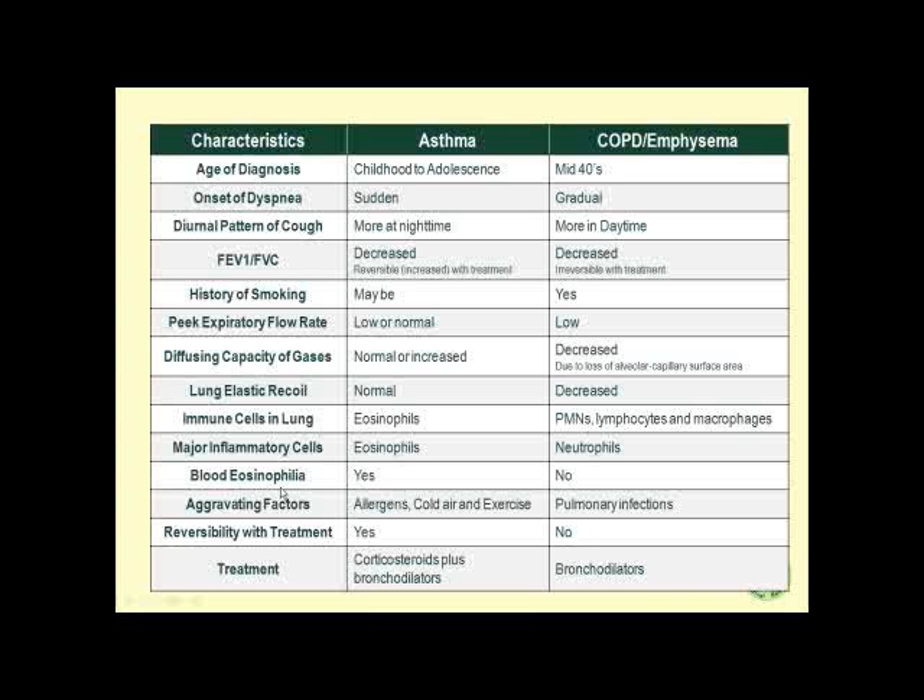Blood eosinophilia is present in asthma and absent in COPD. Aggravating factors in asthma are allergens, cold air, and exercise, whereas in COPD it is pulmonary infections. Reversibility with treatment is seen with asthma but not with emphysema. Treatment of asthma includes glucocorticosteroids plus bronchodilators, while emphysema treatment includes only bronchodilators.